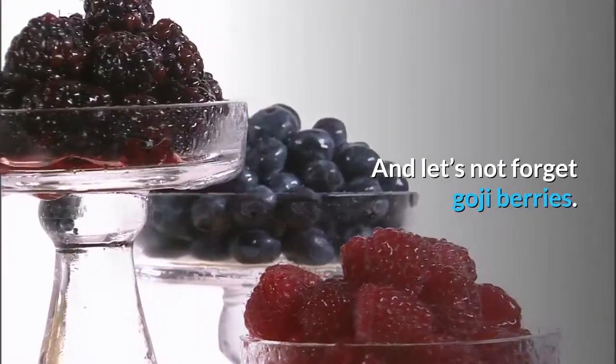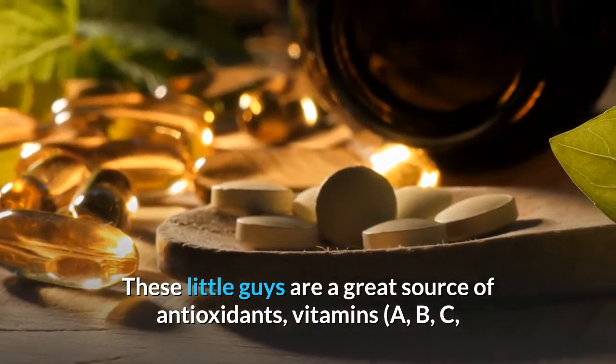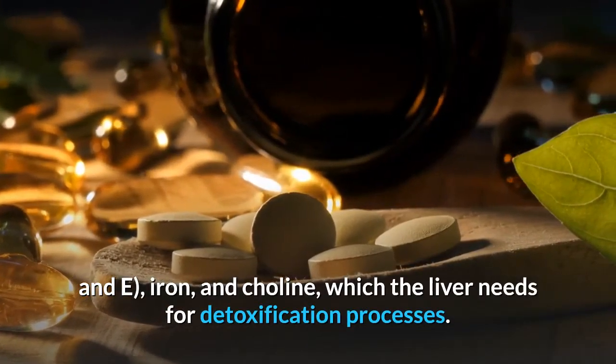And let's not forget goji berries. These little guys are a great source of antioxidants, vitamins A, B, C, and E, iron, and choline, which the liver needs for detoxification processes.